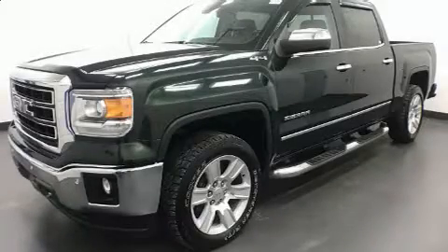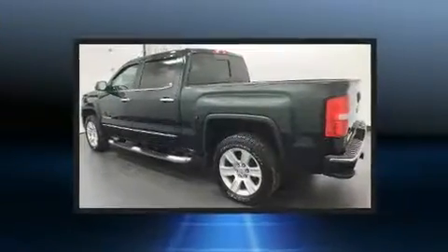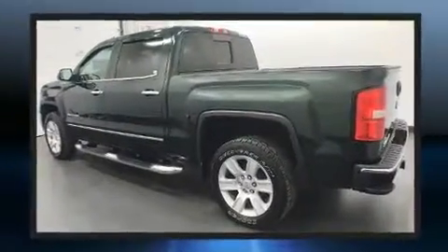Get excited about the 2015 GMC Sierra 1500. It features four-wheel drive capabilities, a durable automatic transmission, and a powerful eight-cylinder engine.